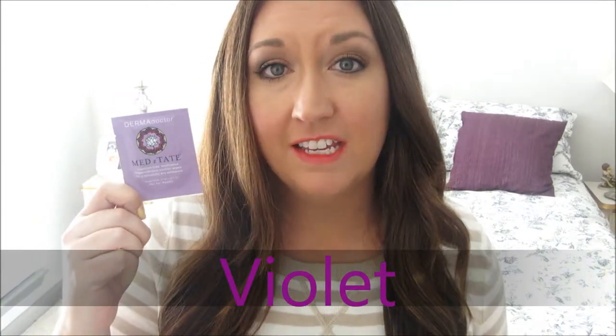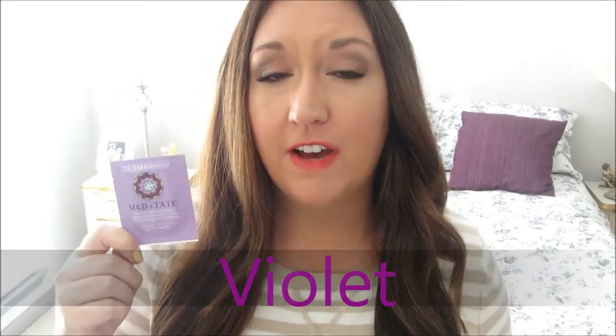On to violet. I have the Dermadoctor Meditate towelettes. If you have hyperhidrosis — where you sweat a lot — or if you're just out in the summer and you sweat, this is a good thing to have because it helps to dry out any place you apply the towelette. Think like your face, your armpits, your palms, your body, or the soles of your feet — that's what I use it for. So in my bag, this is always there in the summer.